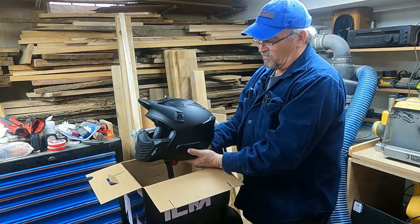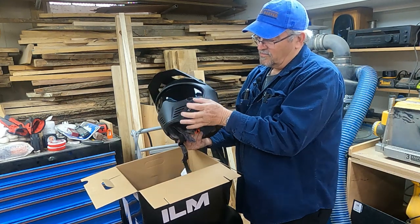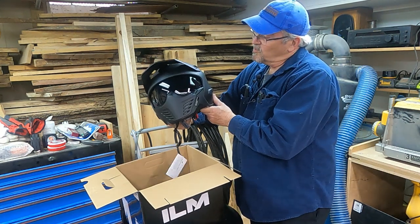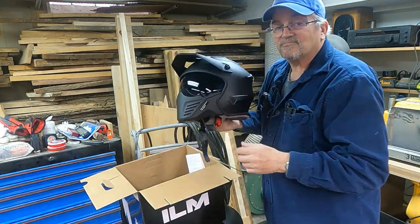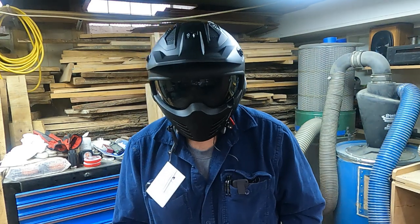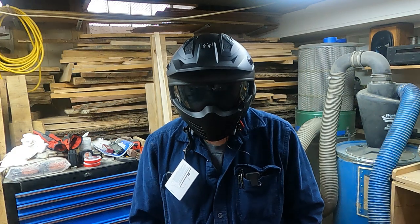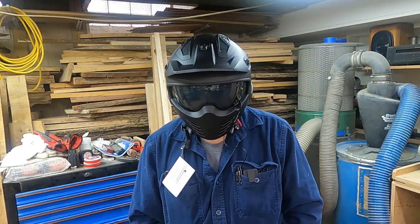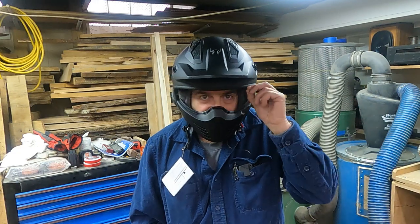A lot of guys use these on onewheels and e-skateboards. With my bike and the theme I've been trying to follow — all black, I call it the urban assault bike — this is going to fit right in. And then of course you put the helmet on: Luke, I'm your father. How the hell do you breathe in these things?